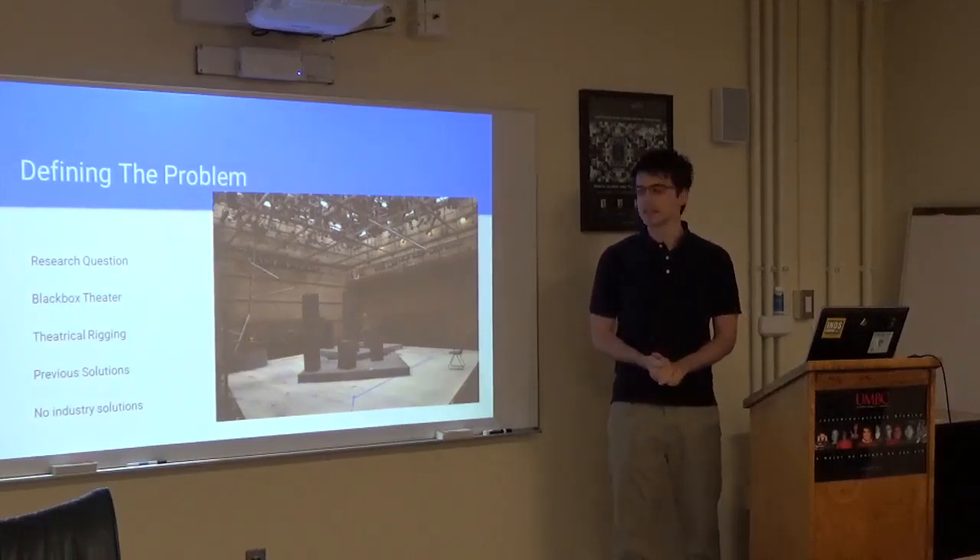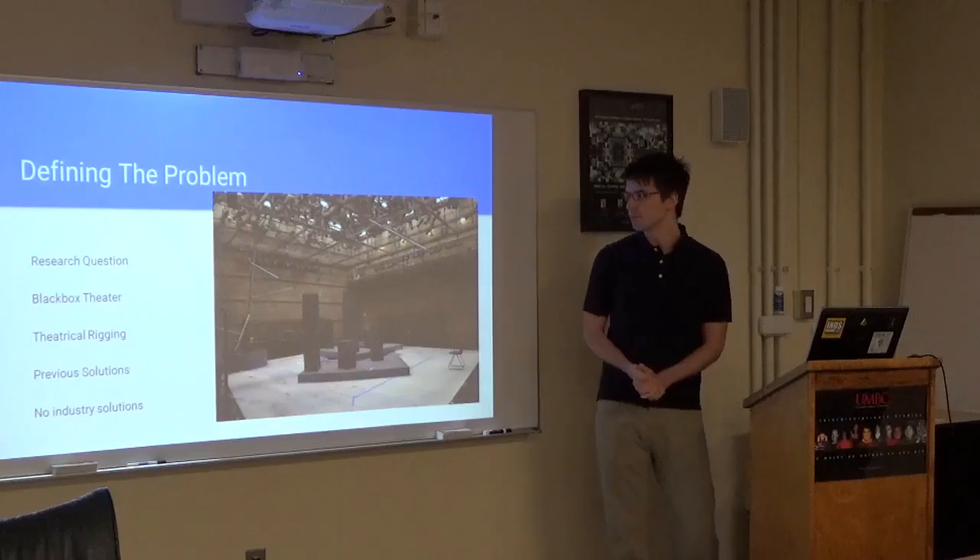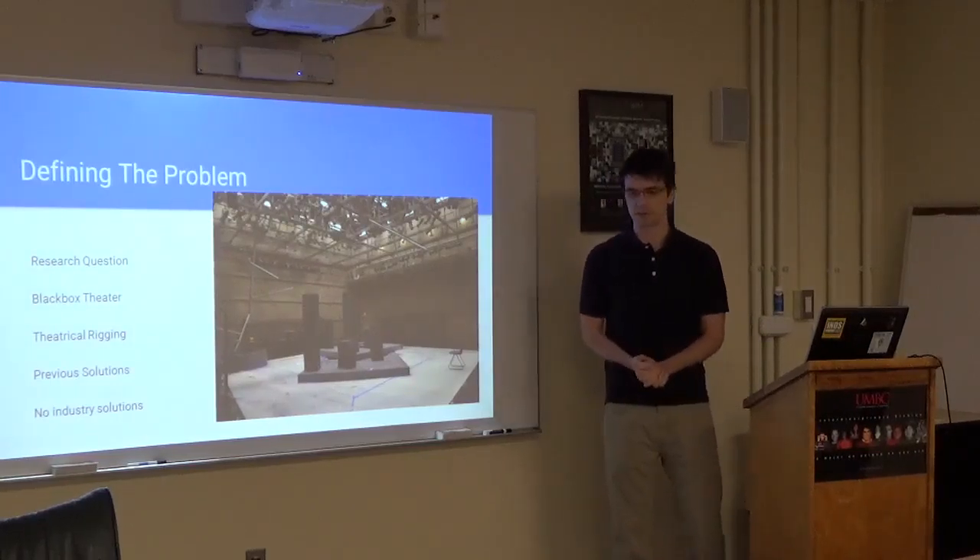Here's a picture of UMBC's black box theater — it's essentially a room with four walls. It has modular seating so it can be reconfigured, and it has a lighting grid so lights can be hung in any orientation. This allows for a lot of versatility in the space. Theatrical rigging is moving scenic elements through the use of pulleys and wire rope in order to achieve a specific design goal. Rigging has been done in this space before, however there are a few problems with it.